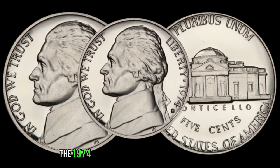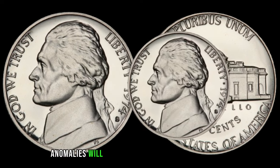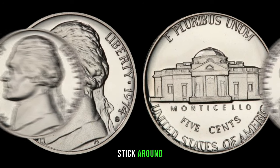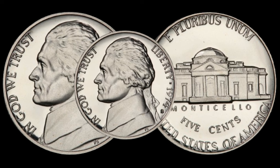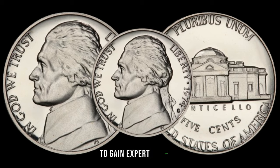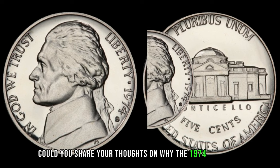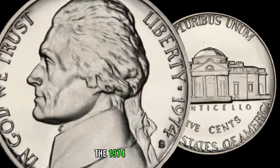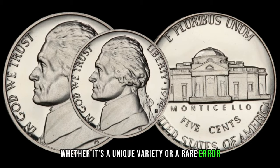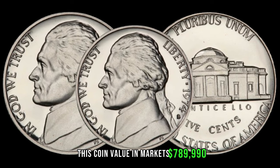The 1974 Jefferson nickel has some intriguing varieties and errors that can significantly enhance its value — from doubled dies to minting anomalies, we'll explore the unique characteristics that make these nickels stand out. The world of coin collecting is dynamic, and understanding current market trends is crucial for potential treasure hunters. We've invited Jimmy, a seasoned coin collector and expert. Whether it's a unique variety or a rare error, these small details can make a big difference in the coin's value and desirability. This coin's value in the market is $789,990.